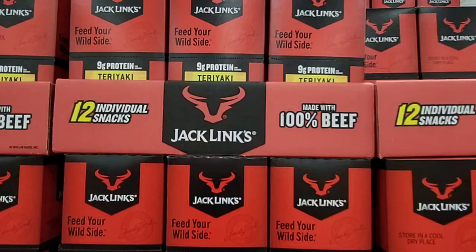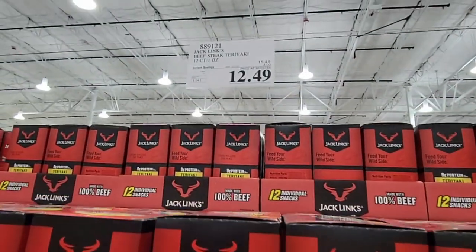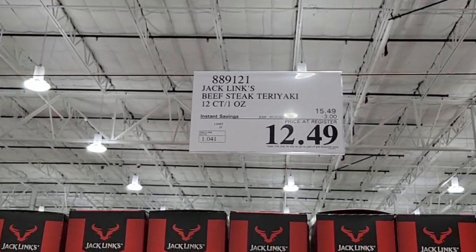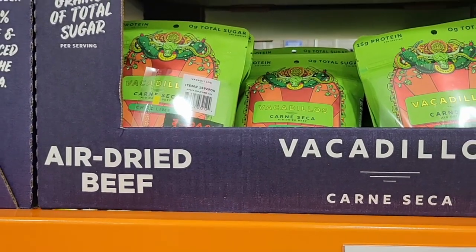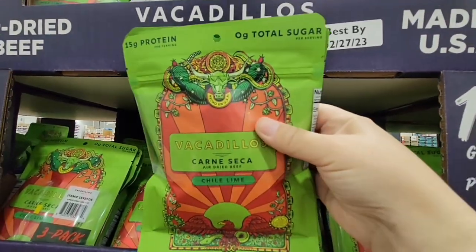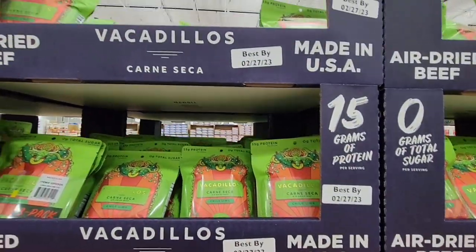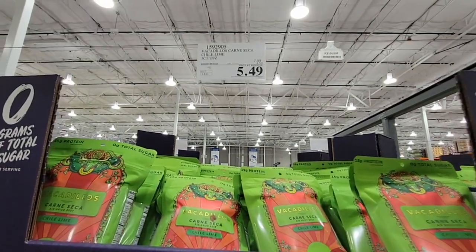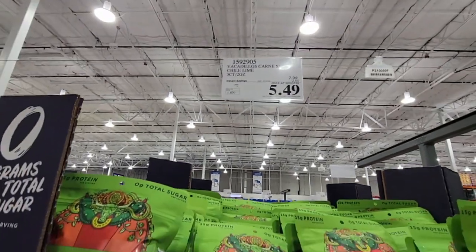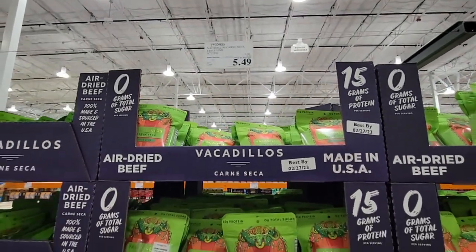These are beef sticks — like Slim Jim's — in teriyaki flavor, one of my favorites. The box was surprisingly light. $12.49 for 12 of them, so each one is only a dollar. And this air-dried beef with chili lime flavor has no sugar added. There are three individual serving bags with about 15 grams of protein each — nice and spicy. $5.49 for the pack, which is $1.83 a bag. You don't see it this cheap. Good until February 2023.